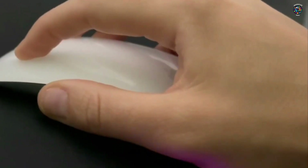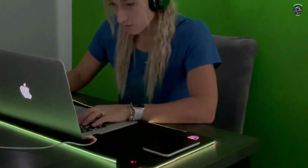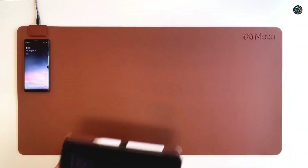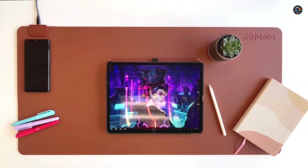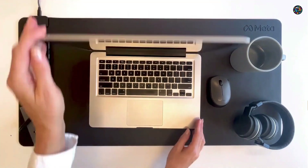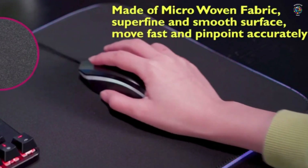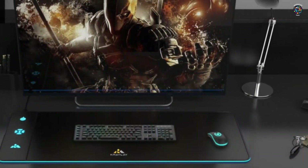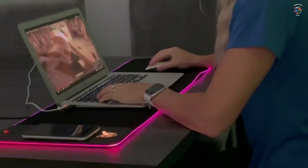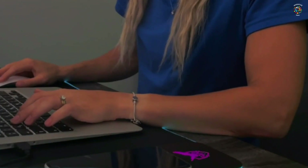The wireless charging mouse pad is designed to enhance your productivity and declutter your workspace. With its sleek and ergonomic design, it seamlessly combines the functionality of a mouse pad and a wireless charger into one compact device. The mouse pad offers a smooth and responsive surface that allows for precise cursor control, whether you're working on a creative project or gaming competitively.